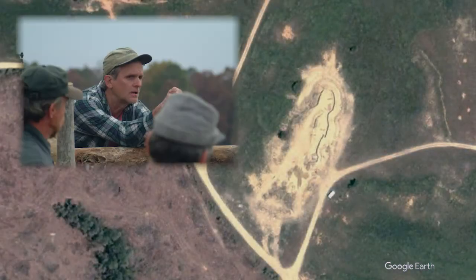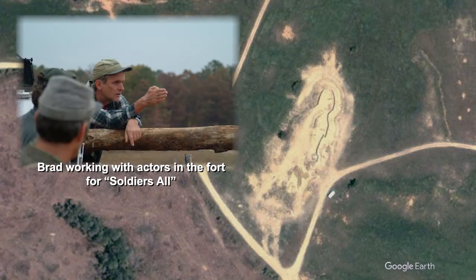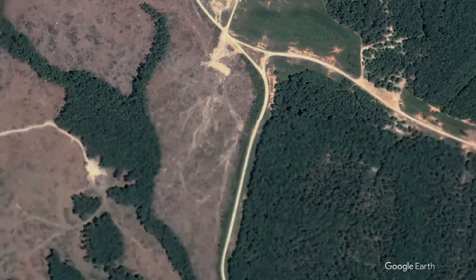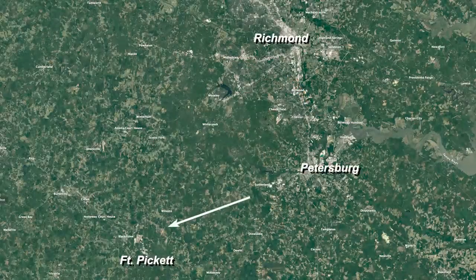This is Brad Graham, the director of Soldiers All, and you are looking at a satellite view of the set used to produce this dramatic film. The movie was staged at Fort Pickett in southern Virginia,